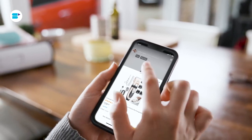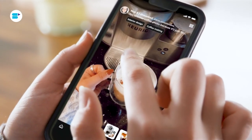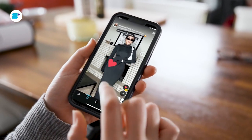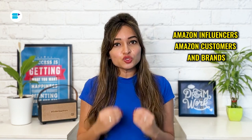As you scroll through the feed, the products in the photos and videos have tags on them. If you see something you like, tap it to learn more, read reviews, and add it to your cart. Amazon influencers, Amazon customers, and brands usually share content on Amazon Inspire.